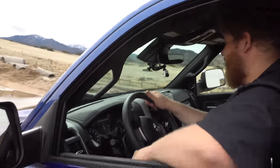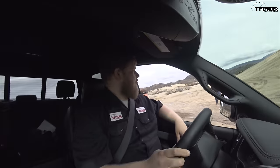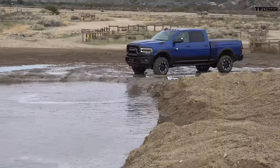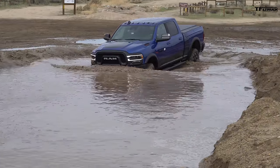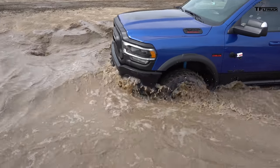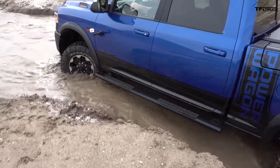Three tests down, one to go — and probably the most fun: the water. Let's jump in and see how it goes. Here we go, entering this little lake. Roman assured me it's not too deep, but I don't know what I'm getting into. That's not bad at all — churned right through there, and actually got a little bit more of an articulation section right here.